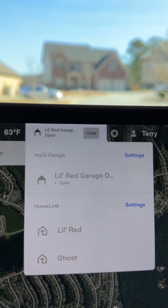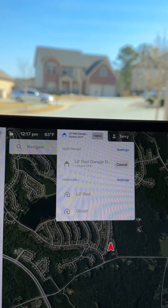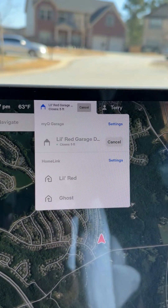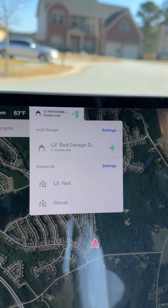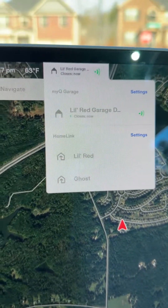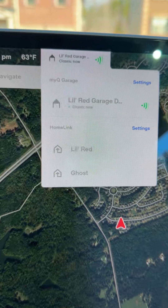So no matter where I am, I'll know that the garage door is open. I'm going to go ahead and pull out. My favorite feature is I used to get down to the end of the driveway and have to wait for it to beep and then close. And now I don't have to wait because I know that the signal's been sent and the door is closing.